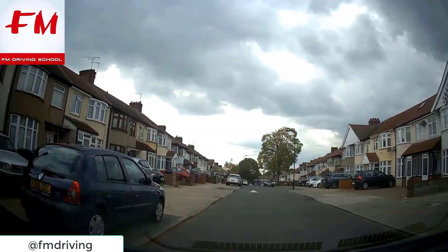It's good driving when it's 20mph because it'll be slower. Don't drift - stay in the center. First roundabout - this is your first mini roundabout in Southall centre routes.